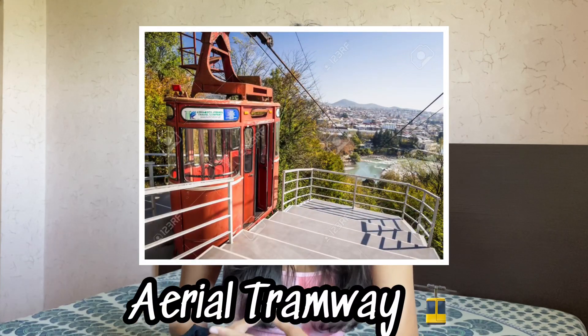Moving on to the third location — the aerial tramway. This is a two-minute ride that takes you to a mini amusement park. If you're someone who loves adventure, you can definitely visit this place. The cable car goes above the River Rioni so you get a spectacular view of the city of Kutaisi, and that is the main reason most people visit this place.